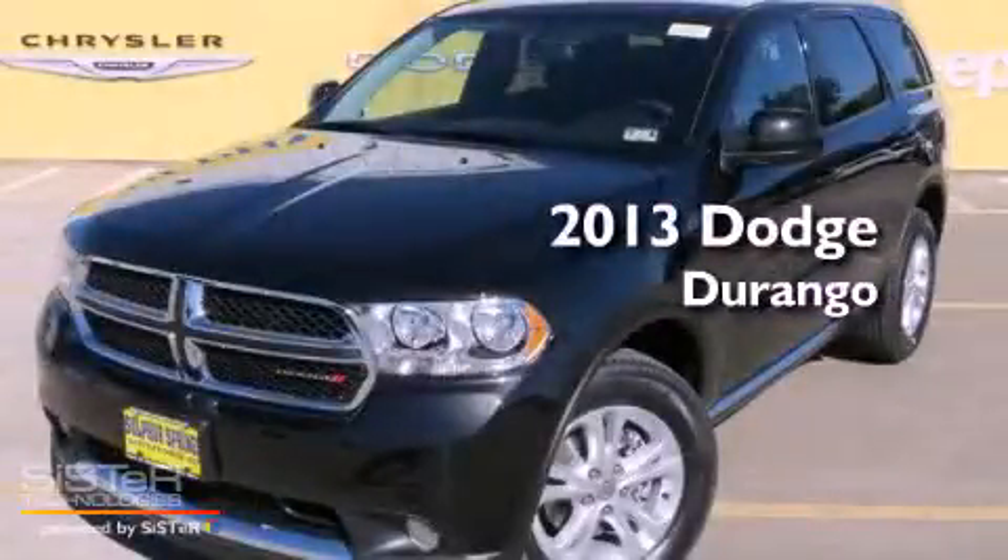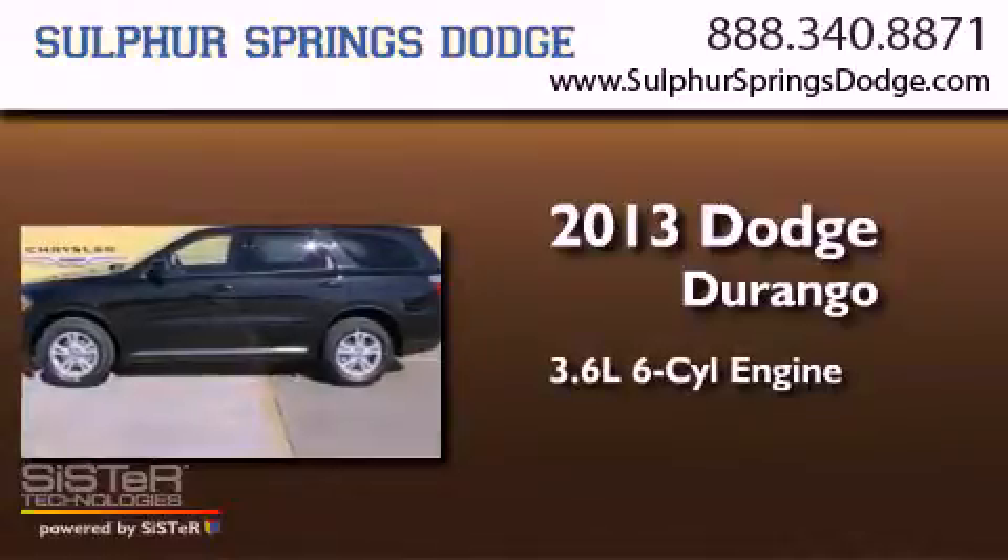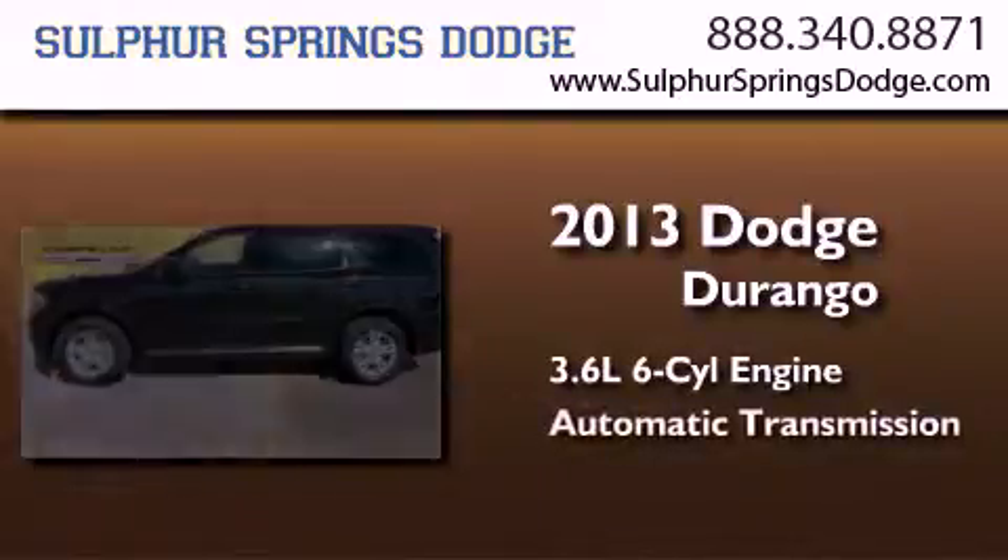This is a brand new 2013 Dodge Durango. It has a 3.6-liter six-cylinder engine and an automatic transmission.